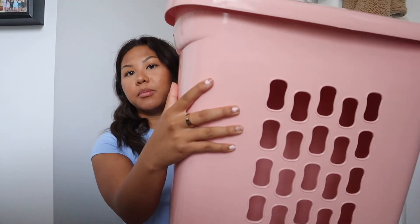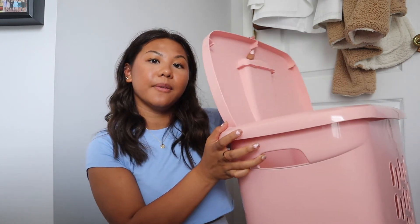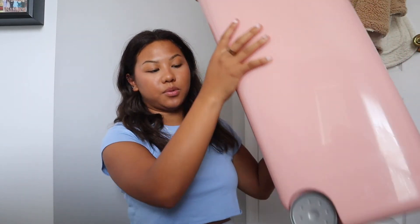I have this hamper that I got from Walmart. Some people may think it's too big, but I'm lofting my bed super high so I'm going to have a lot of space underneath. I just love the color of it, and it has a little lid, a handle that pulls up, and wheels — which is the main reason I got it. I think if you have the space, I'd get a big one, and I love the fact that it rolls so I don't have to carry it.